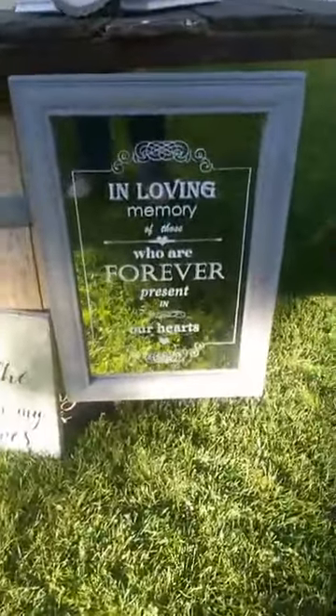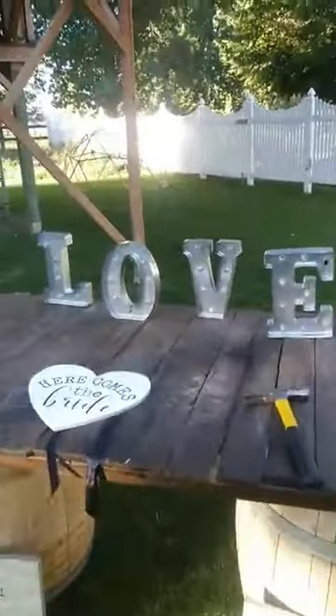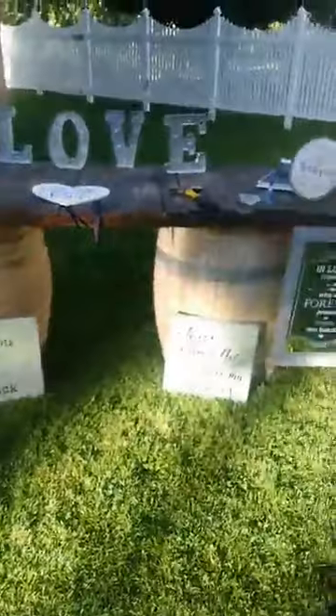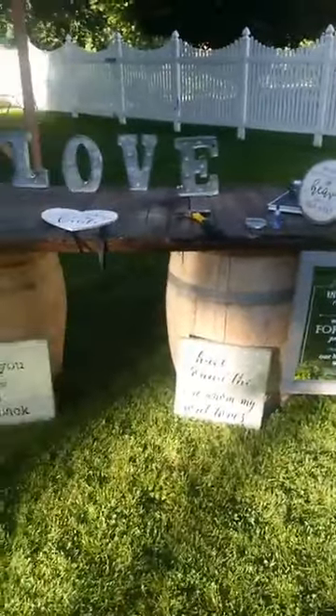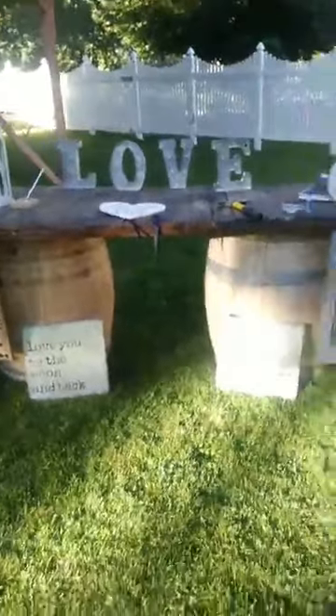Here is one of our memory signs: 'In loving memory of those who are forever present in our hearts.' A lot of weddings use memory signs. We have another set of our love marquee letters — this set is only about 10 inches tall. This is where they're going to set up the sign-in. So they've added the memory table and the sign-in, because this is one of our big barrel tables.